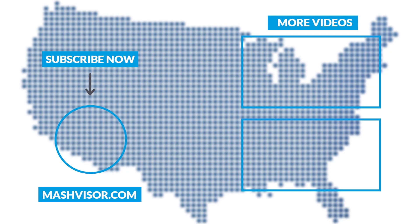We post videos on real estate and real estate investing every Monday and Thursday. To learn more about Mashvisor and how we help beginning investors make smart investment decisions, check out the site by clicking on the links in the description.